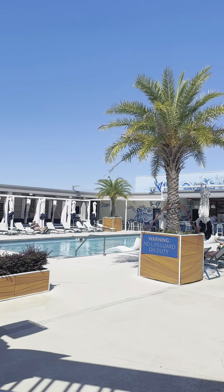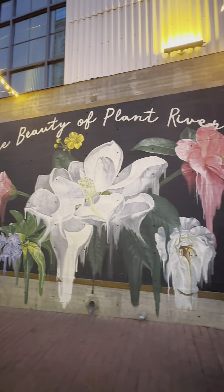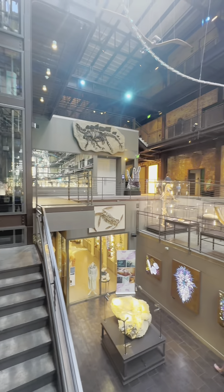Flanked by two new buildings with additional hotel rooms, restaurants, lounges, and meeting spaces, the site also has a beautiful quarter-mile riverwalk.